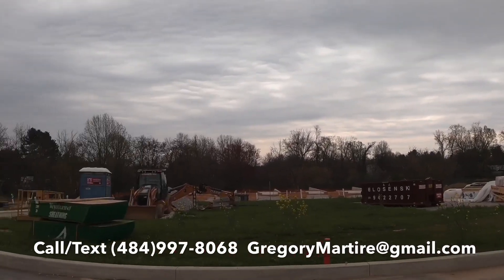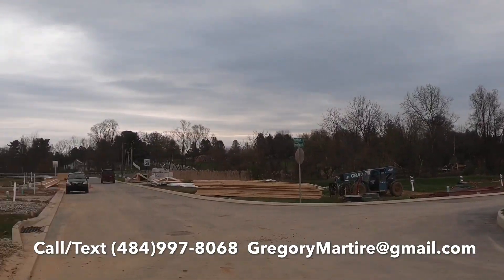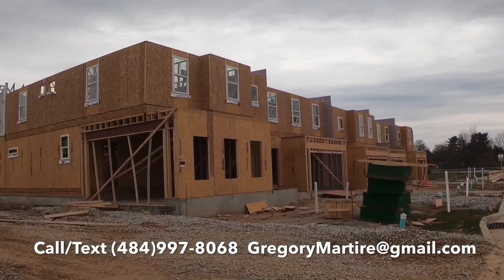These beautiful brand new townhouses have an open floor plan. You've got Kennett schools, a beautiful jogging path, or walking path, or dog path — however you want to call it. If you're as excited as I am about this new construction neighborhood, give us a call, shoot me a text, send me an email, comment down below, and we'll get you inside.